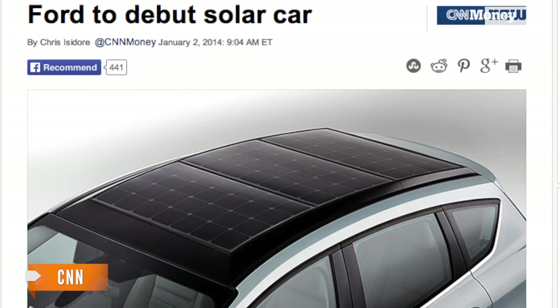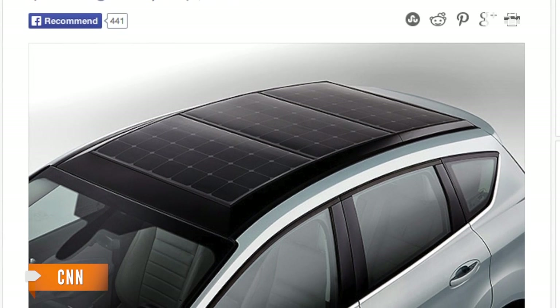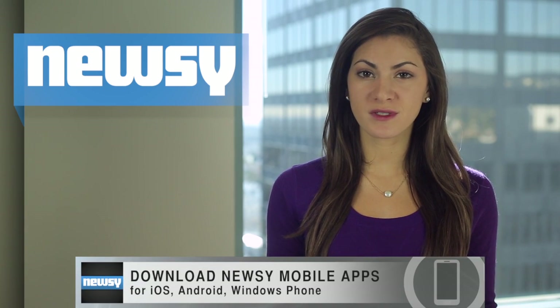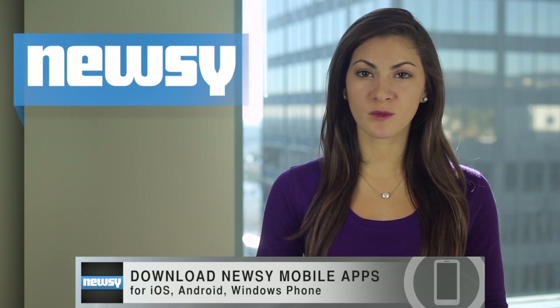Ford says the use of this canopy would eliminate having to set up charging stations in parking lots. The tech could even reduce annual greenhouse emissions produced by the average driver by four metric tons, or nearly 9,000 pounds. If testing goes well, Ford sees potential to set up the system in workplace parking lots.